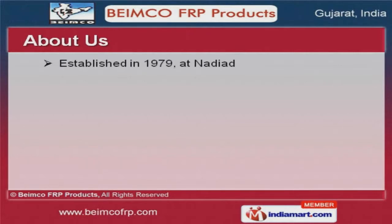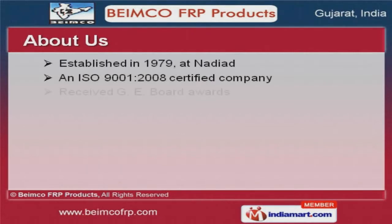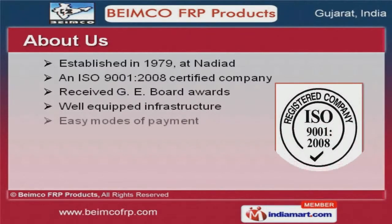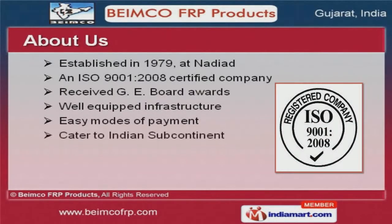We are an ISO 9001-2008 certified company, established in the year 1979. We have received GE Board Awards.